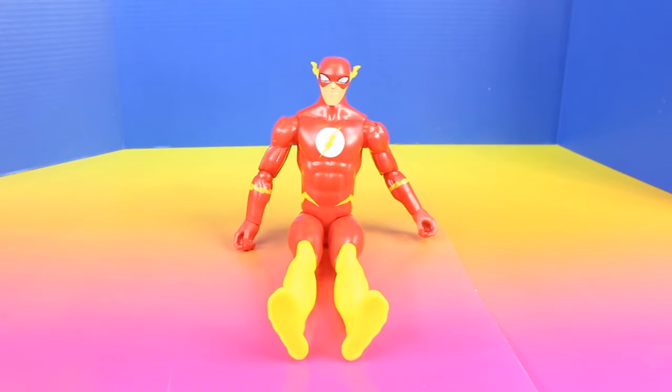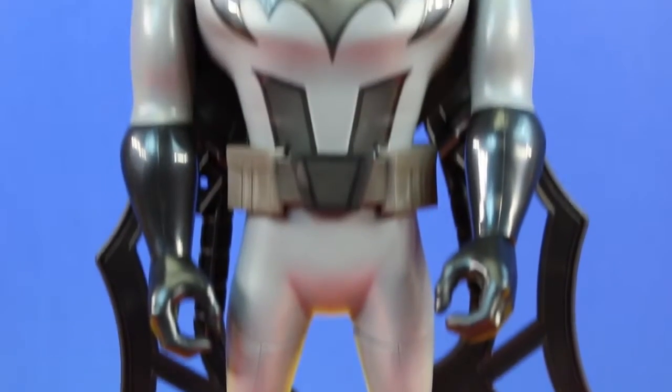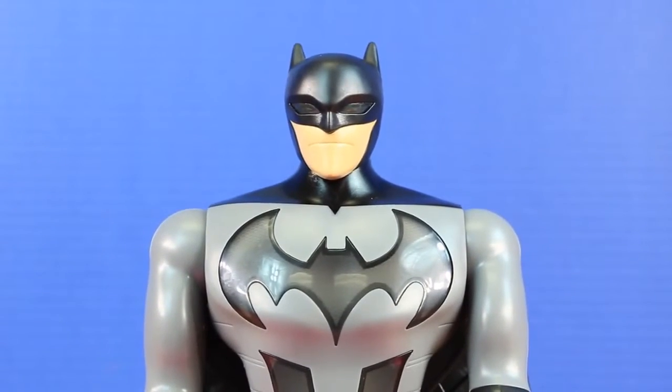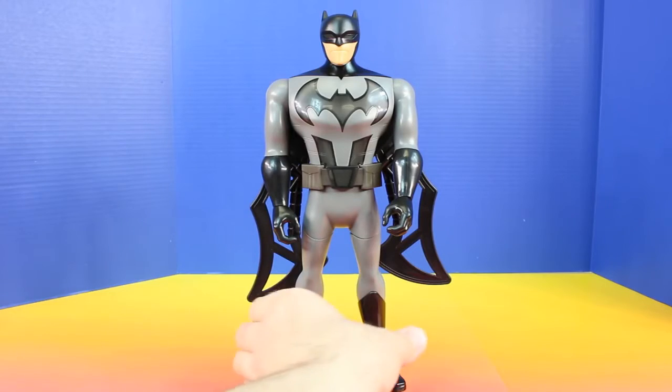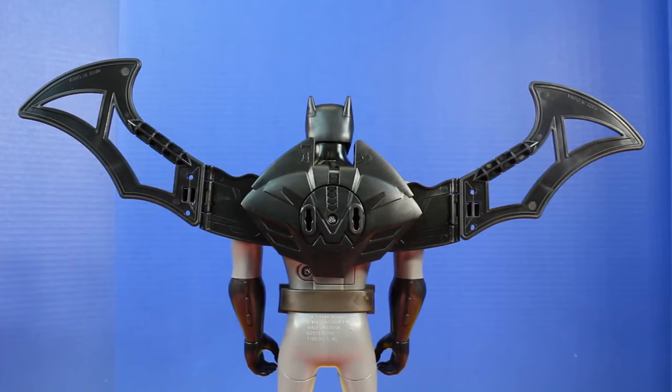I have to go rescue someone. I'll be back later. And now for our next figure, it's Battle Wing Batman. Check this out everyone. Batman's cape transforms into a Battle Wing.